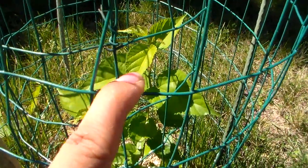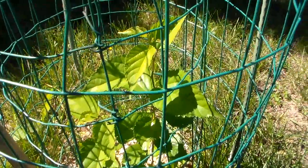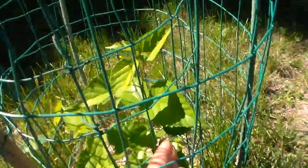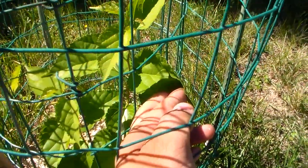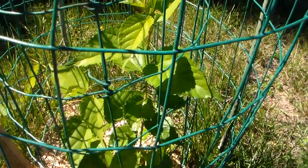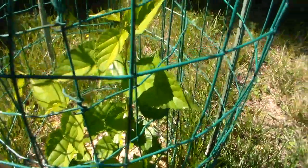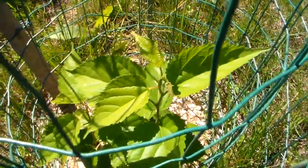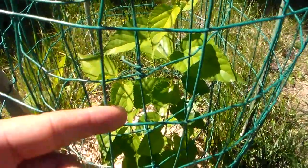One thing I notice about this moringa tree is that it's pretty disease resistant. If you take a look, the leaves don't have any bugs on them, you don't see pieces broken off, and you don't see the leaves dying off — they're actually very nice and beautiful.